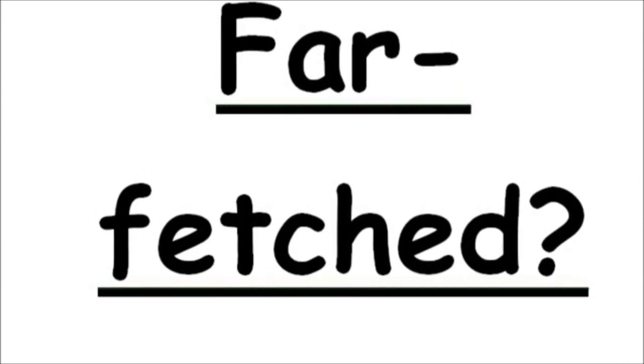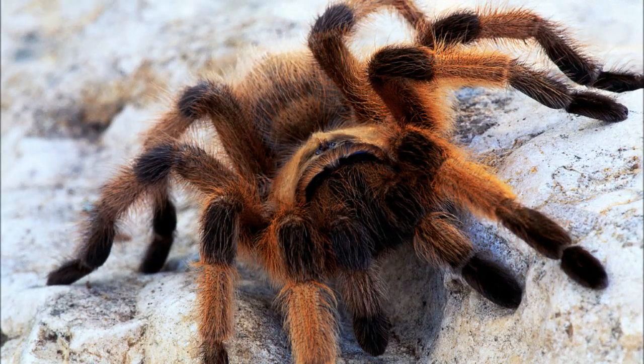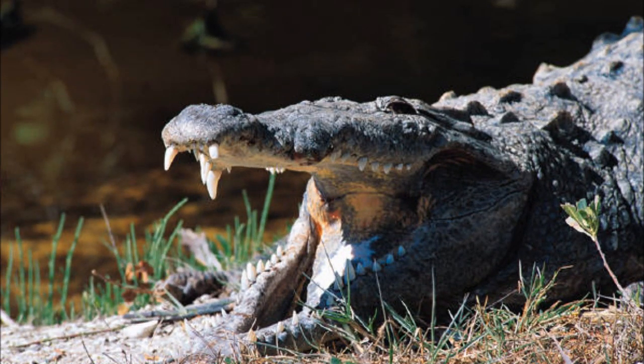Now I know this might sound far-fetched, but think about this. What do this tarantula, this lemon pansy butterfly, and this alligator have in common? They all use the sun to get their day started. By sitting in the sun, these critters power up their bodies enough to move around.